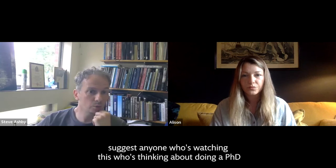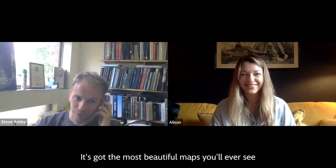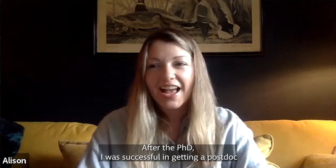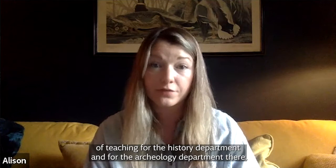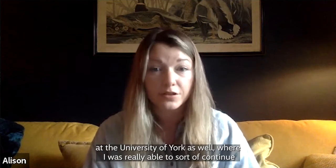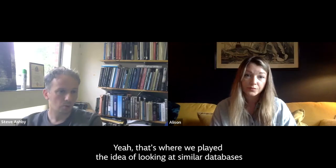What I would suggest to anyone who's watching this and thinking about doing a PhD — go and have a look at Ali's PhD thesis. It's got the most beautiful maps you will ever see. So what did this lead to? After the PhD, I was successful in getting a postdoc at the University of Cambridge, where I was working with numismatics and also doing a decent amount of teaching for the history department and for the archaeology department. That led into some more teaching for them and another postdoc at the University of York as well, where I was really able to continue with my interest in metal-detected artifacts and mapping those.